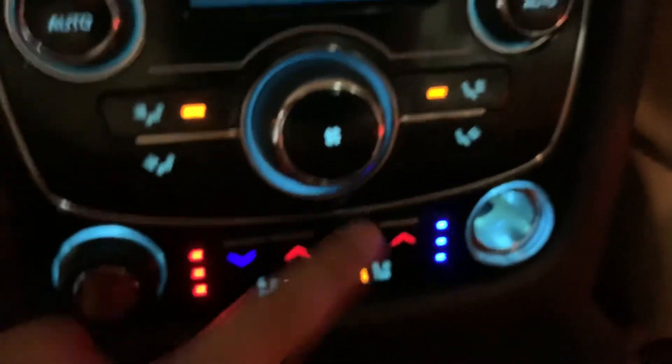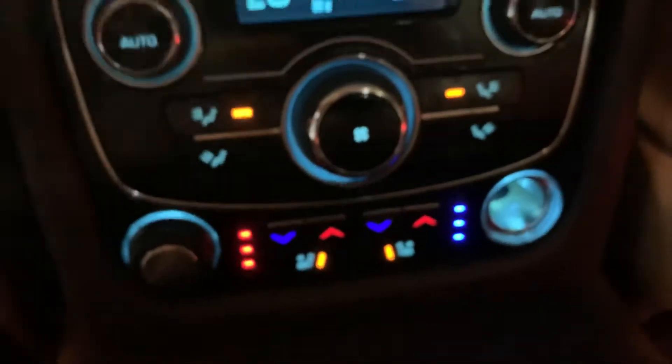As you can see, great condition — no problems here. You also have your AC controls for the back seats, and those have heating and cooling seats that are working as well.